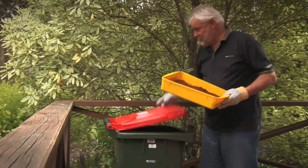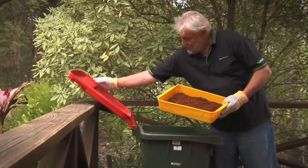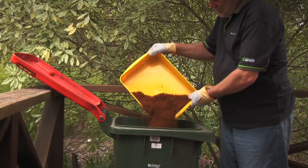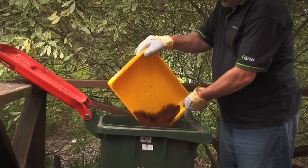If you choose to dispose of Kitty's Crumble, remove any solids and place it in your green waste bin, knowing that it is biodegradable and beneficial to the municipal landfill.